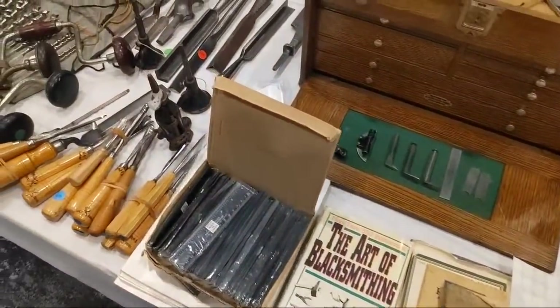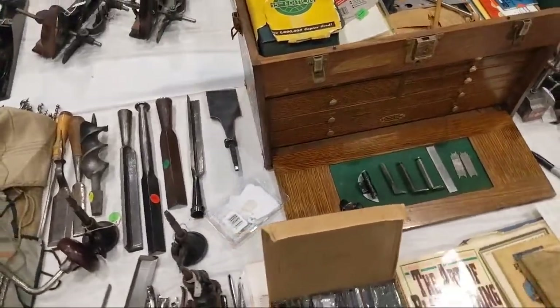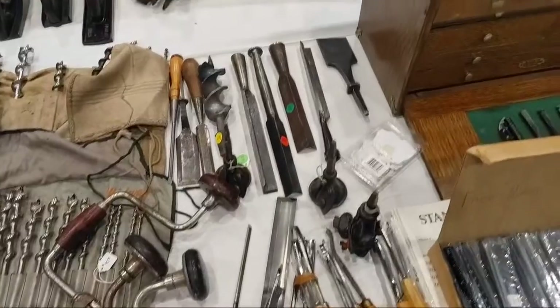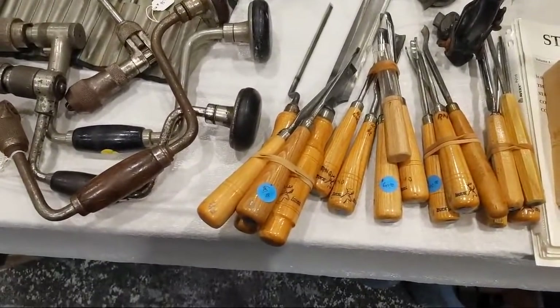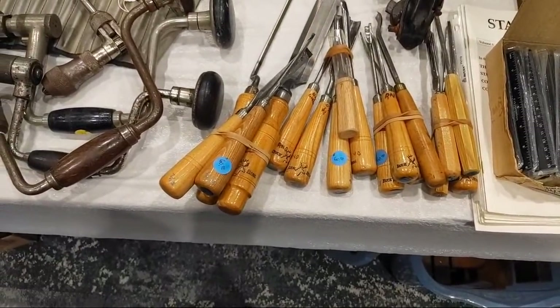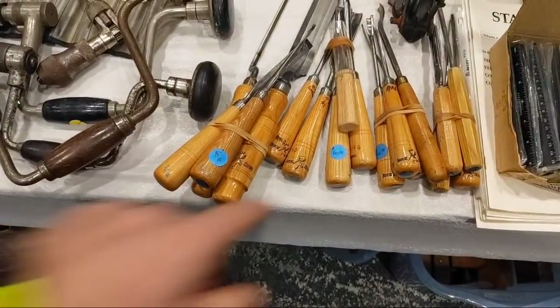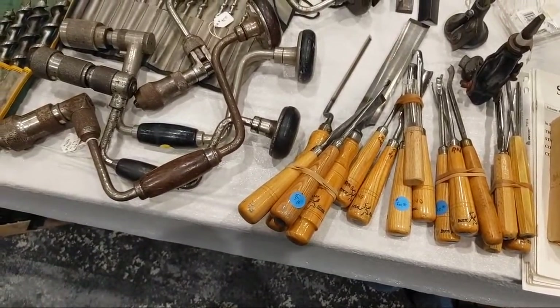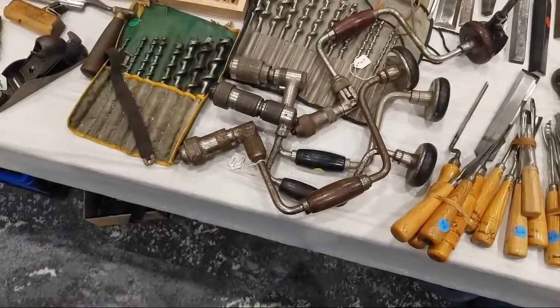Three rulers, another machinist chest. Corner chisels, nice slick. Here are some chisel sets — $60, $60, $60. That's actually a really good deal for those. Old Buck's Brothers — those are hard to come by.